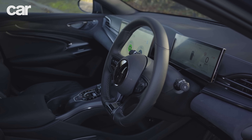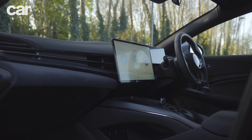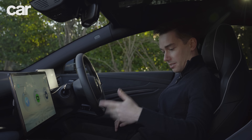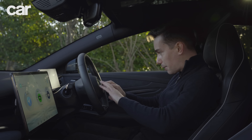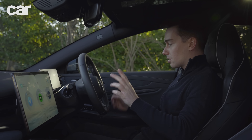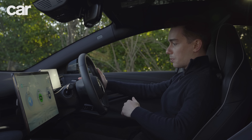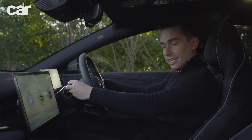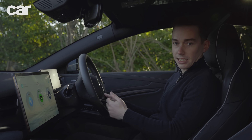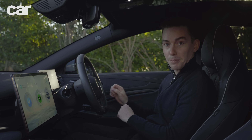The BYD interior couldn't be more different to the Tesla's. In the Tesla you're hard pressed to find a button anywhere, whereas in the BYD, well, they're everywhere — buttons here, buttons there, buttons around there. The good thing though is that crucial functions such as the lights, the indicators, and the windscreen wipers are nice and easily available. And even if the wheel is turned, you can still activate the indicators.